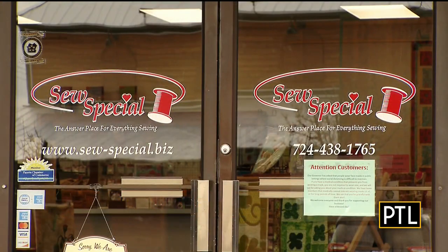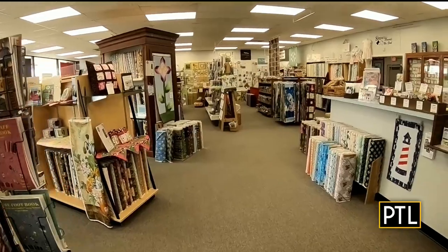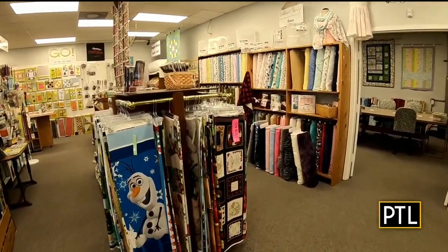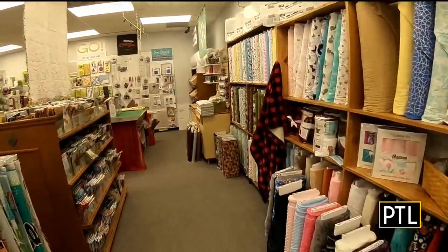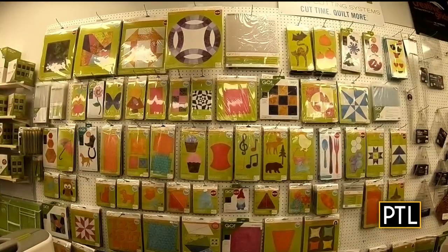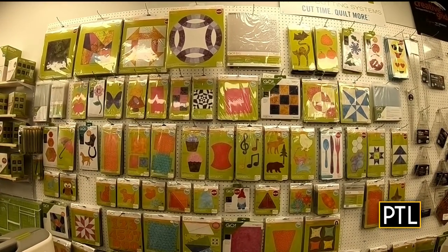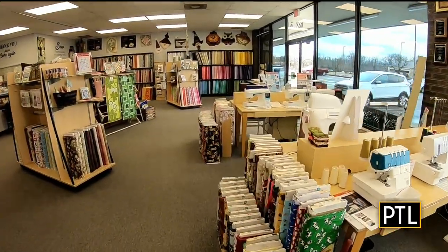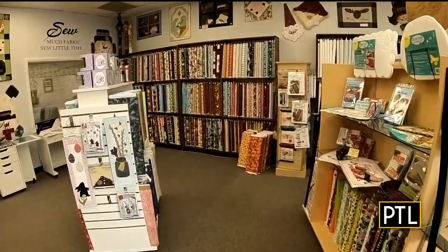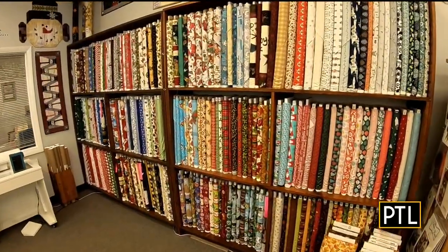Tell us about your store in Uniontown and what you offer there. We have a new location that we just moved to two years ago, so we have more room and a larger dedicated classroom. We sell Husqvarna Viking, Pfaff, and Singer sewing machines. My husband is the repair technician and he is on site, so we can service your machines on site. We sell lots of fabric, patterns, thread, embroidery machines, and embroidery designs. We're a premier dealer for the AccuQuilt cutting system. We like to think of our store as a place for edutainment, which means you get educated and entertained at the same time. We really enjoy our Sew Special family of customers and employees.